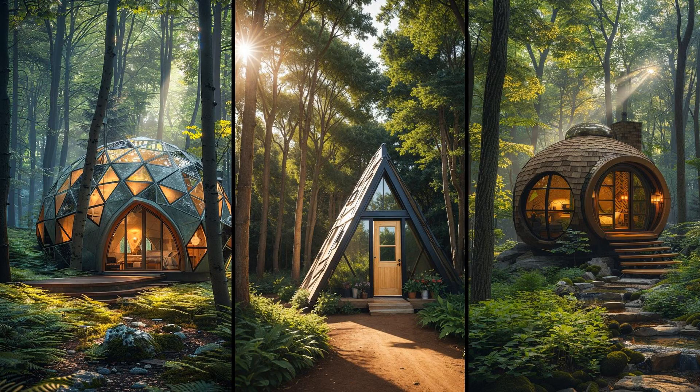Imagine a geometric dome-shaped hideaway, merging art and function with its eye-catching design. These unique homes are energy-efficient and spacious despite their compact footprint. They hold up against harsh weather, offering strength and stability. With clever use of space, the airy interiors feel surprisingly large and welcoming.